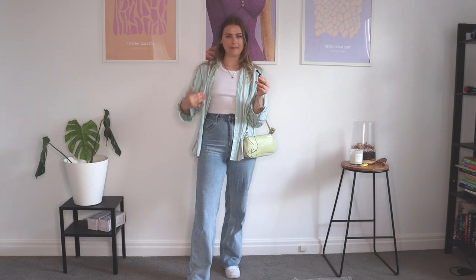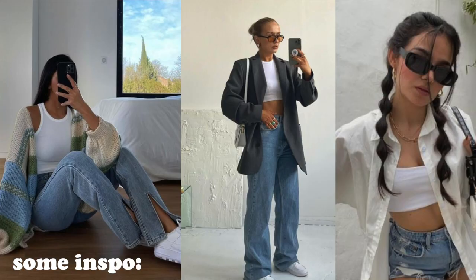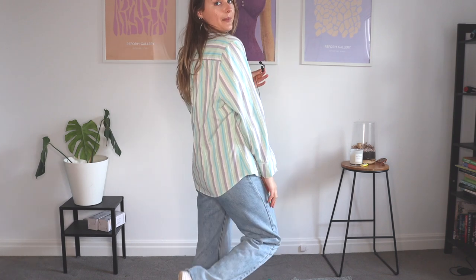If I don't know what to wear, I will immediately put on a white tank top and my favorite pair of jeans because you can never have a bad outfit starting with those two basics. The way that I like to spice up such a simple outfit is with a thrifted business shirt. I thrifted this one and I'm obsessed with the colors.